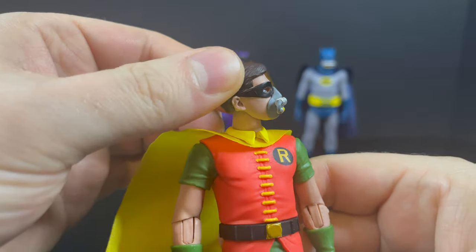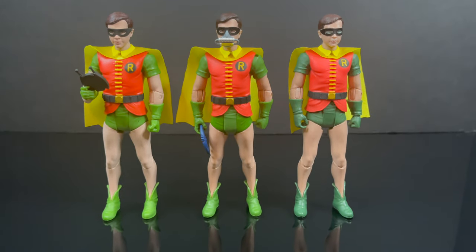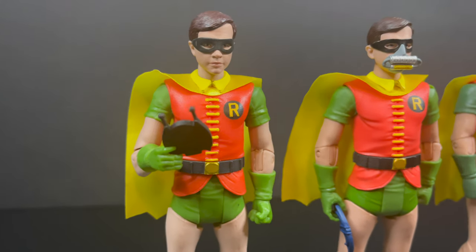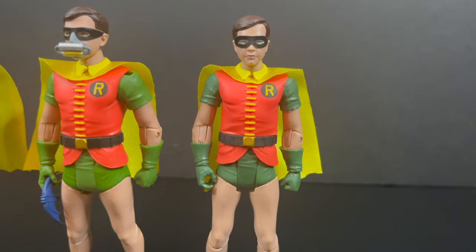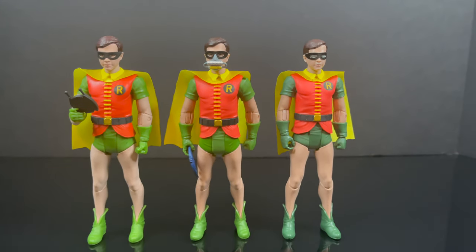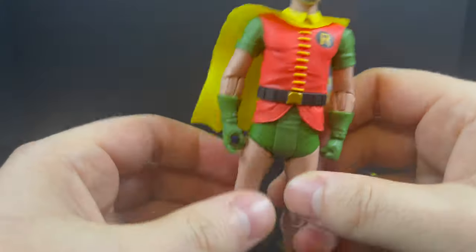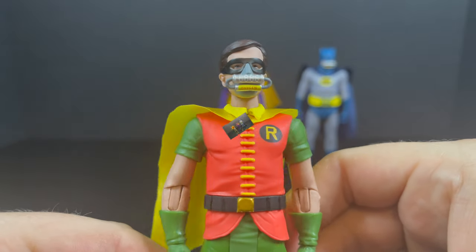Otherwise the figure is going to be the exact same. Here's a comparison: you have the original look for Robin which totally looks great, then this new version with the rebreather gas mask, and then the Japanese tin box set which darkens the colors a little bit and whites out the eyes. There are very subtle changes throughout, if anything. Same cape as well, which is unfortunate — that's one thing I really wish they would change. You gotta change the cape somehow.